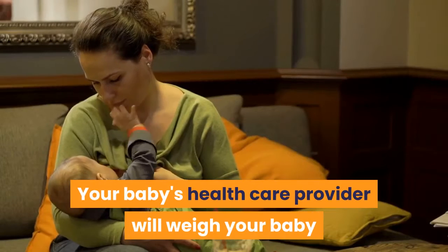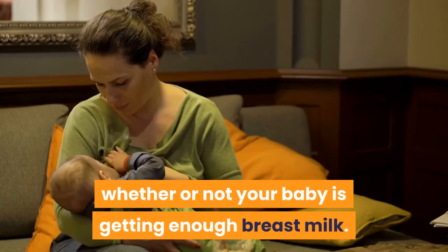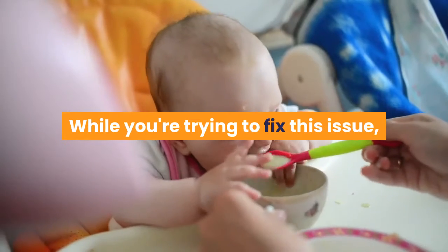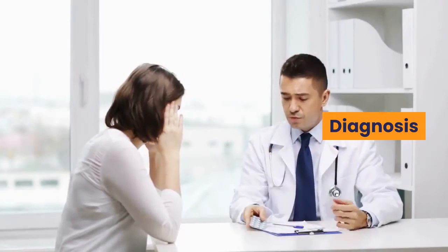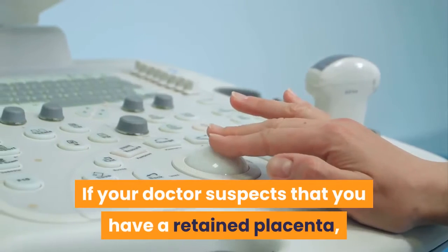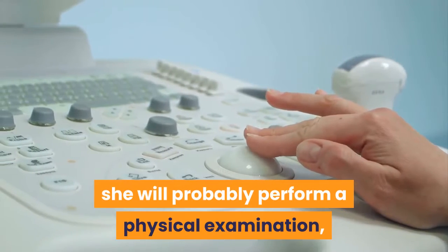Your baby's health care provider will weigh your baby and talk to you about whether or not your baby is getting enough breast milk. While you're trying to fix this issue, you may have to supplement your baby's diet. If your doctor suspects that you have a retained placenta, she will probably perform a physical examination.